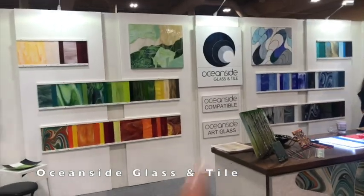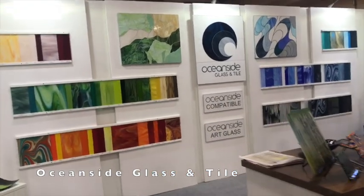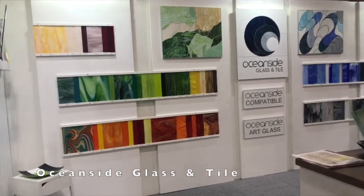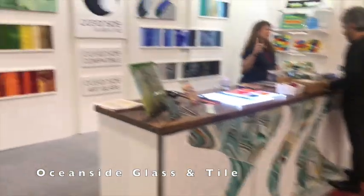New booth for Oceanside Glass and Tile — this was formerly Spectrum Glass. All that 96 glass that you know and love, this is where you get it now.